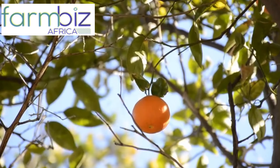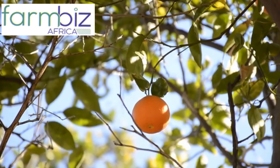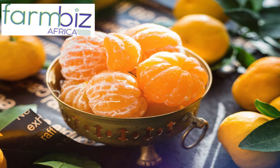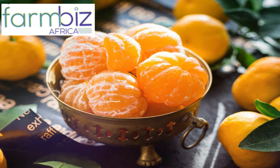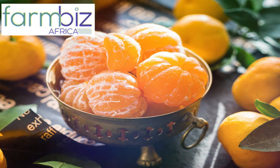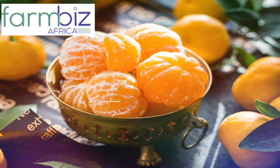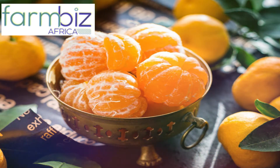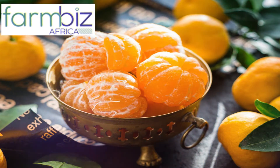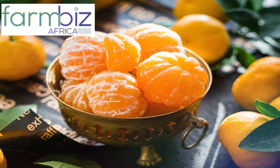Myself as a service provider, we do farm establishment. Once a farmer is interested, you just call me through my number or come to the office and tell me you want to do fixes. We'll fix the site and do some demarcation for the orchard. From there, we'll do the input and purchase the seedlings.